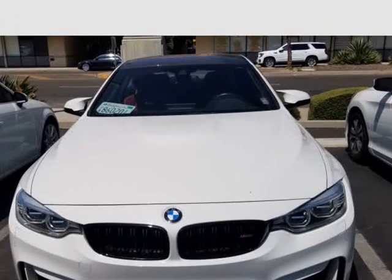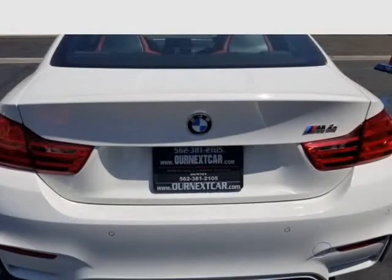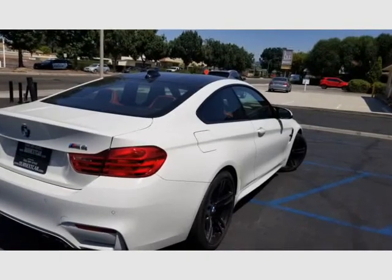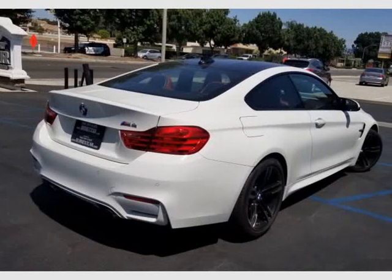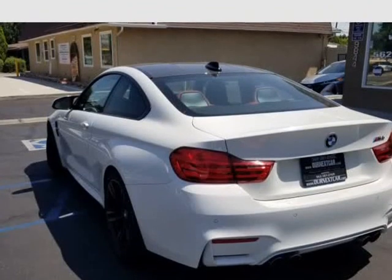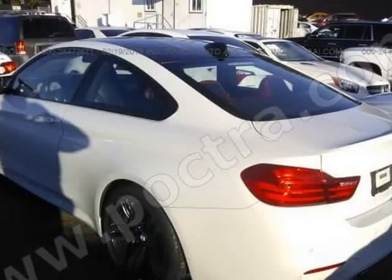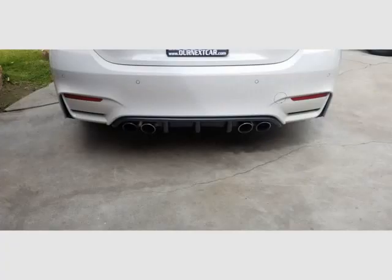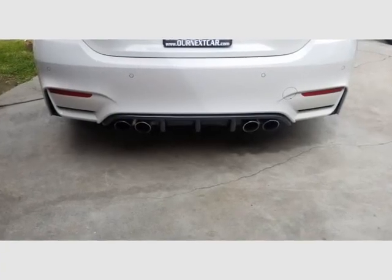Salvage title — vehicle had water damage, however it was not submerged in water. It did not start due to the oxygen sensor being wet. We have replaced the sensors and the car runs and drives like a champ. No smell, no mildew, no water condensation anywhere. Car is completely dry and will pass any inspection you put it through.